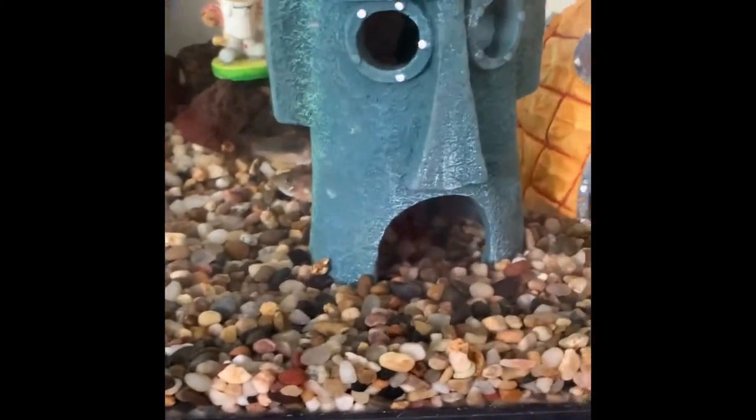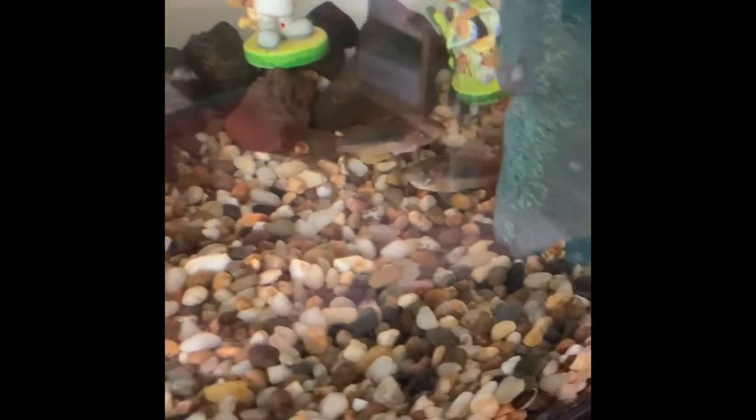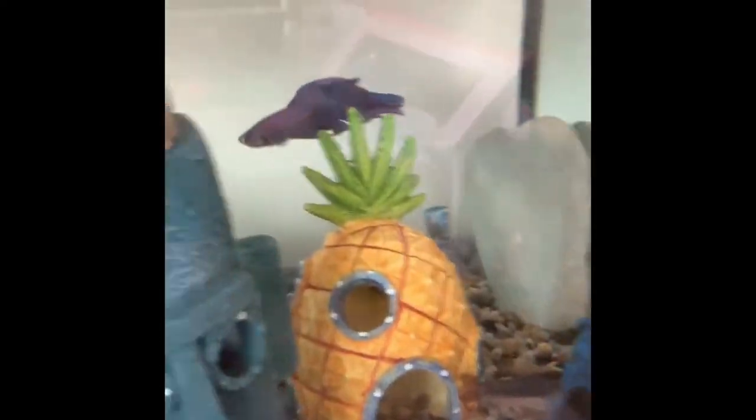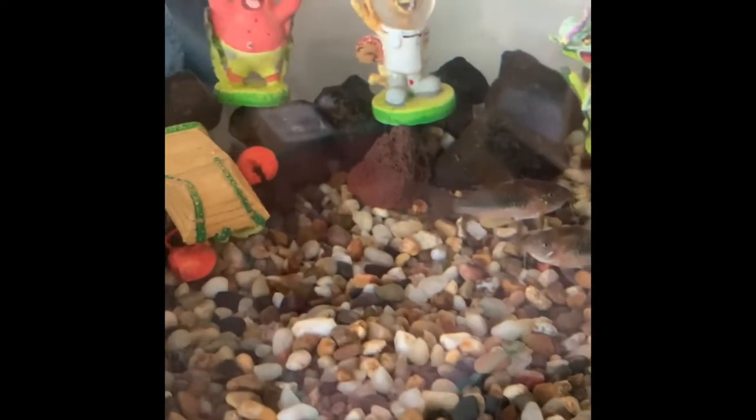So, these are my fishes. Those right there are my catfish, and that one is my betta. Just so you know, my betta is a female, and there are two female and two male catfishes.